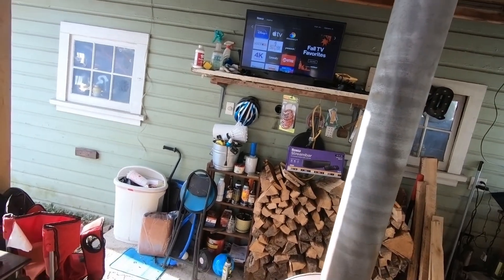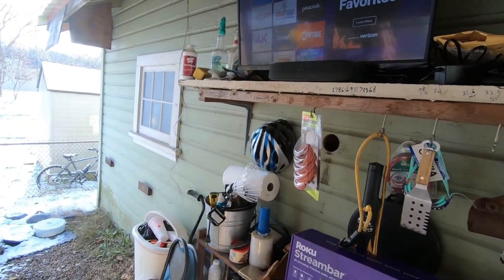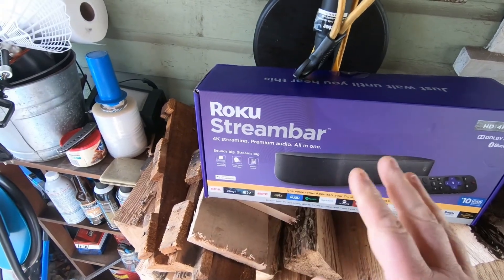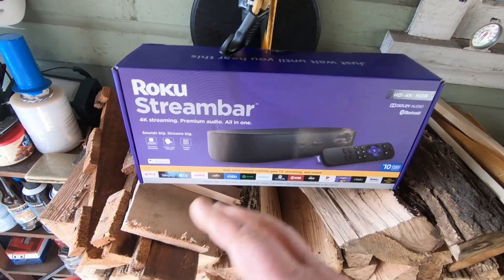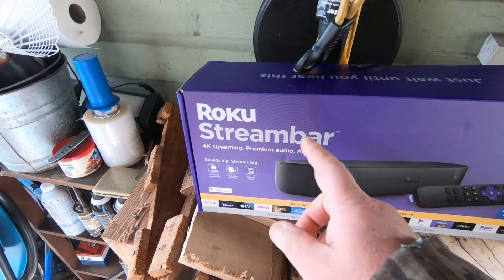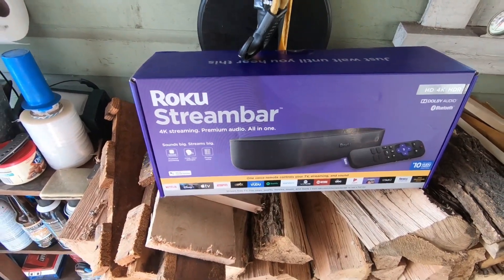All right YouTube, Six Falconer back with another video. It's Sunday the 23rd of November 2021. I was at Walmart, was gonna get a new Roku, couldn't find where they had them so I pulled up my Walmart app to see where the Rokus were because they moved them. I saw they had the Roku Stream Bar — normally $130, they had it for $80 — so I snatched one up.